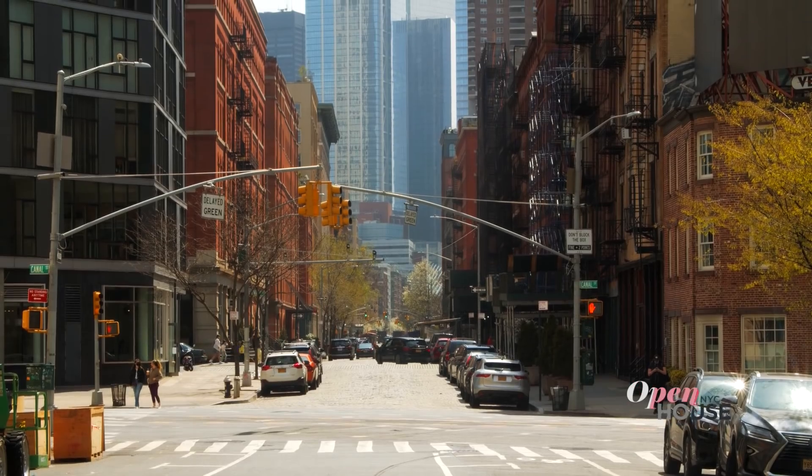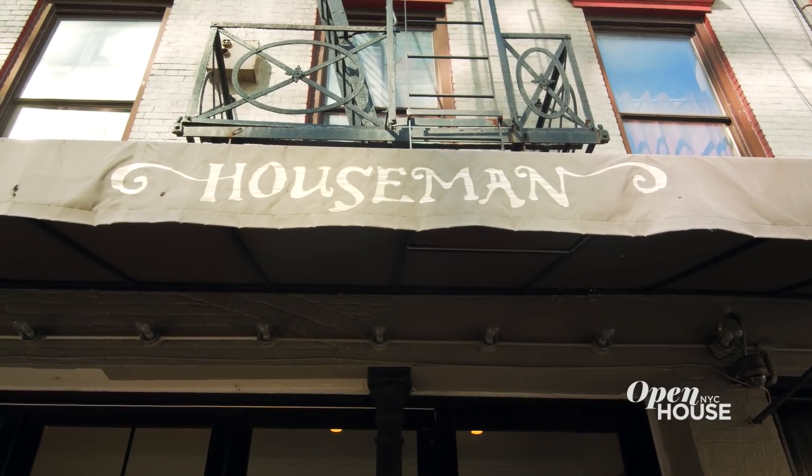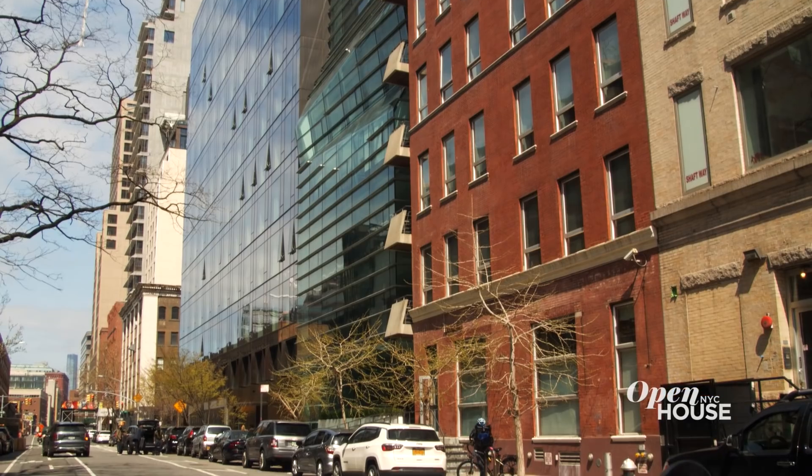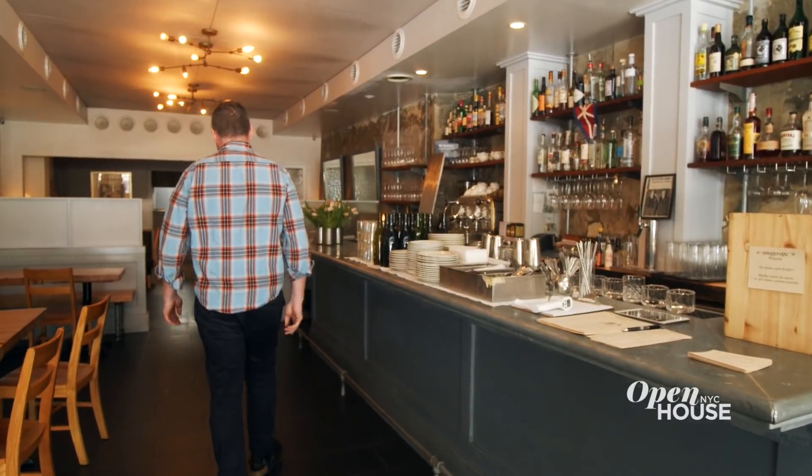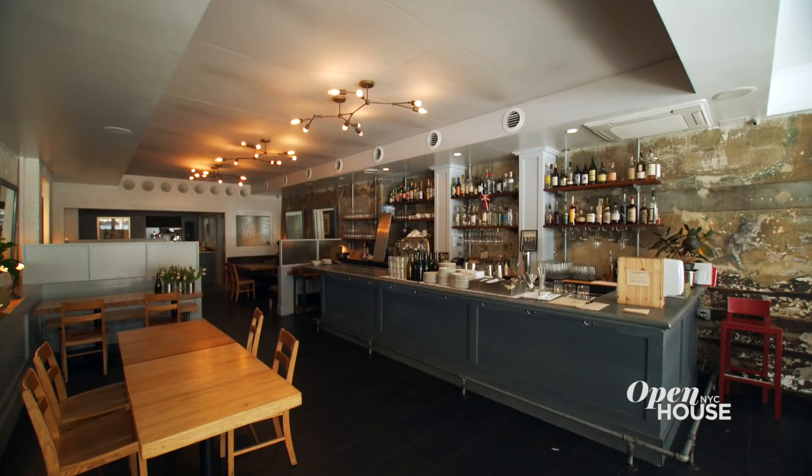Welcome back. Now we're in Hudson Square with artist-turned-chef Ned Baldwin, owner of Houseman, a restaurant he created to fill a void in his own neighborhood. Ned shows how the restaurant was designed to feel like a home away from home, a welcoming place to enjoy good food and company.